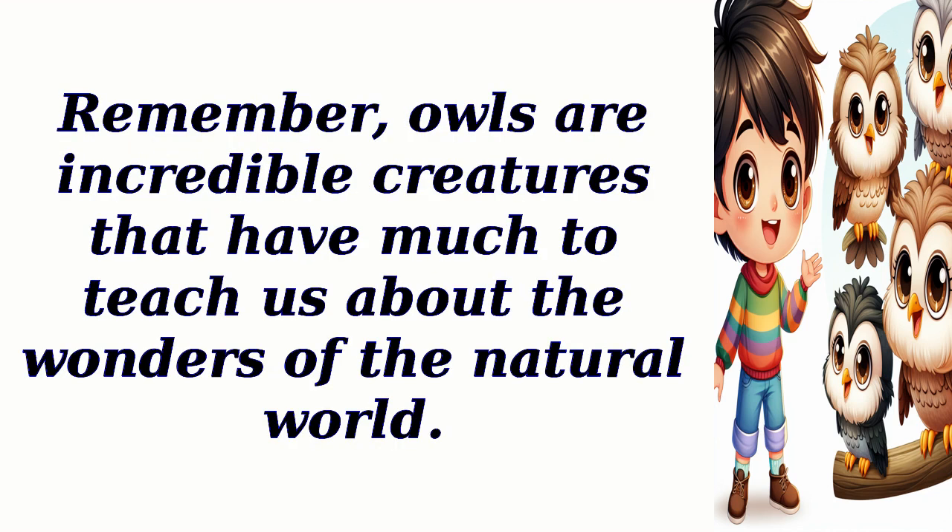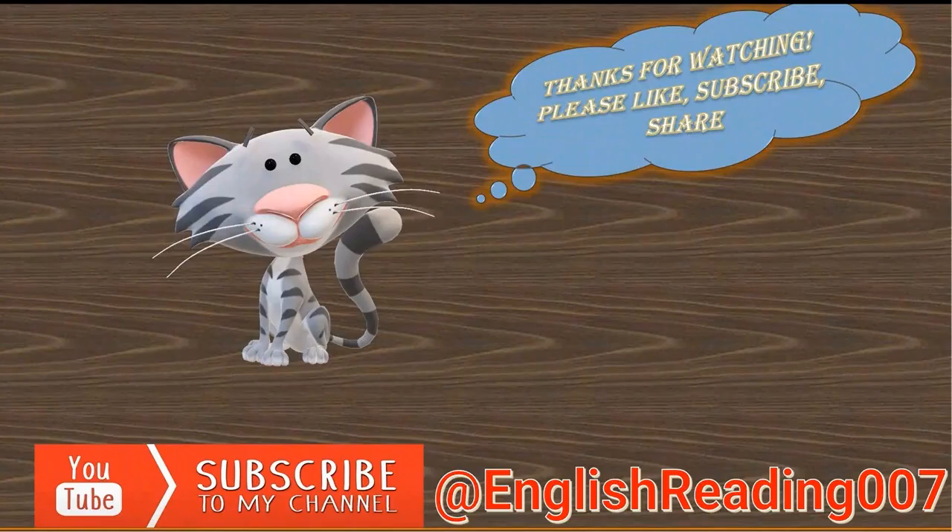Owls are incredible creatures that have much to teach us about the wonders of the natural world. Let's embark on a journey of knowledge together.